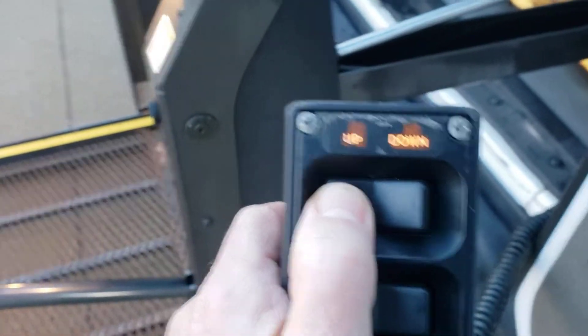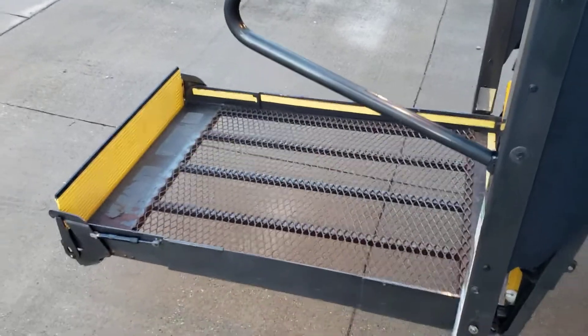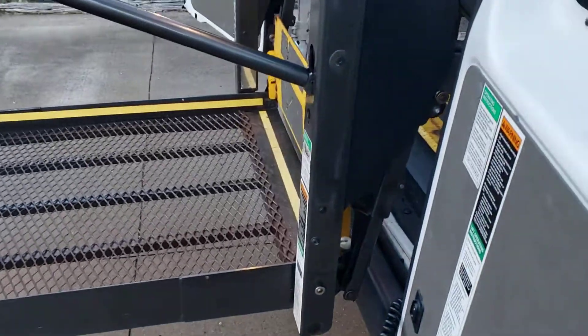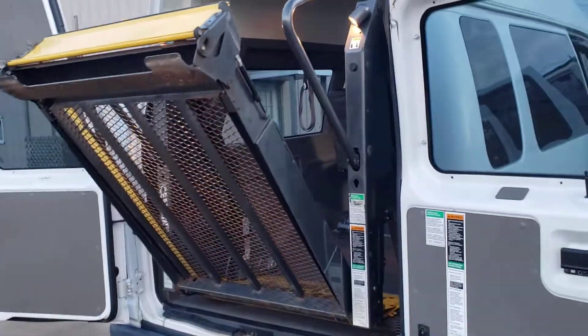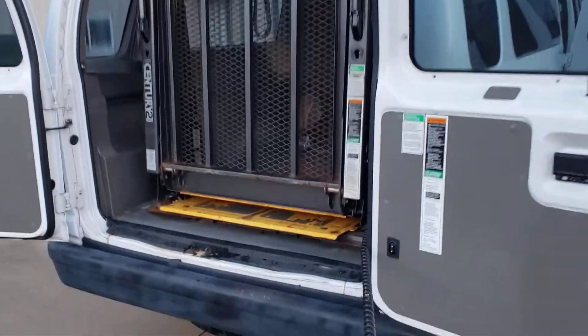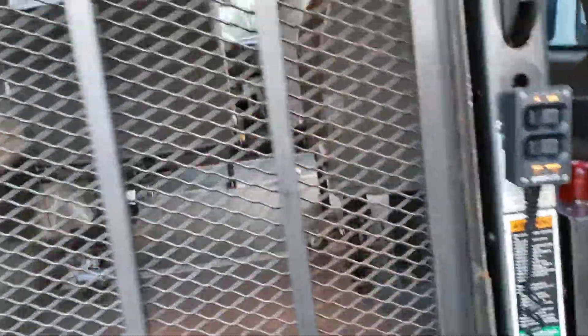You come back here and just reverse the order — hit the up button, then hit the fold button. And there you go — she's stowed, which is the correct term for that.